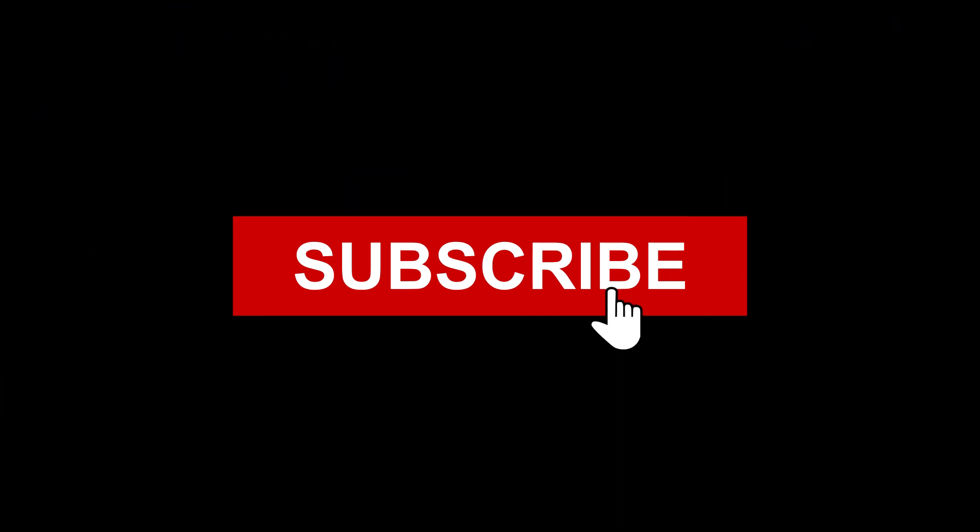If you're as excited as we are, don't forget to hit that subscribe button and give this video a big thumbs up.